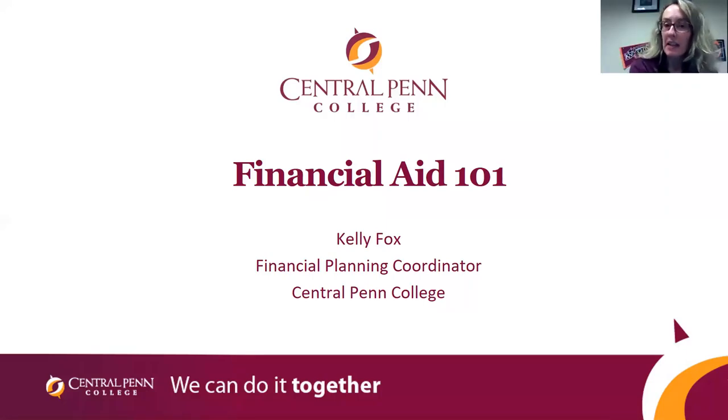My name is Kelly and I will be your financial planning coordinator. I'll be helping you through the financial aid process.